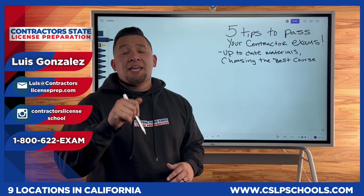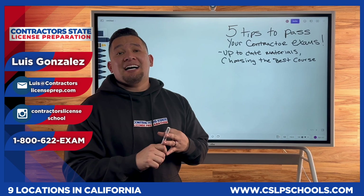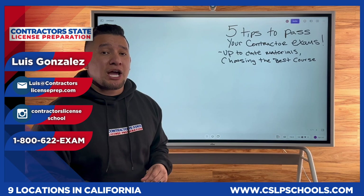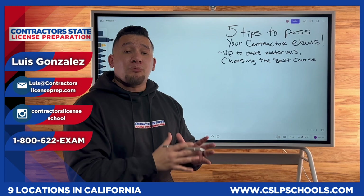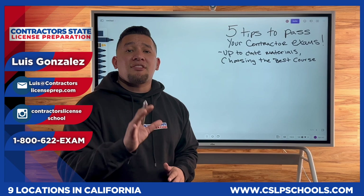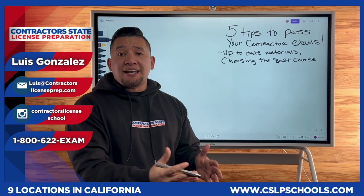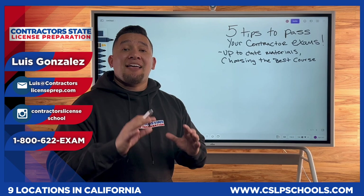For example, in 2023 a new law was passed stating that if you're a C-22 asbestos contractor, a C-20 HVAC contractor, a C-8 concrete contractor, or a D-49 tree service contractor — even if you don't have employees — you will need workers' comp. That law was passed January 2023 and is already reflected in the state exams. In January 2022, they passed a law stating that if a client is 65 years or older, instead of having three days to cancel a contract, they would have five days. If you're studying books 10, 15, or 20 years old, you won't get those answers correct. That's why studying up-to-date materials is so important.